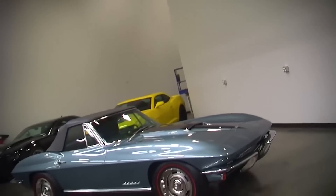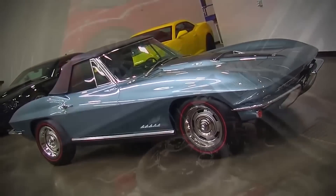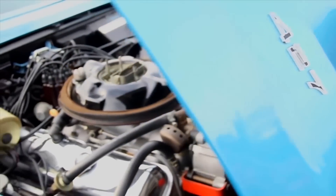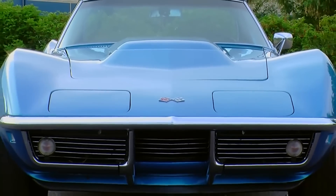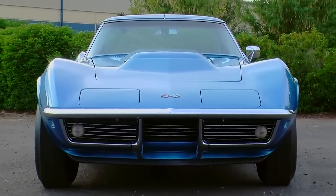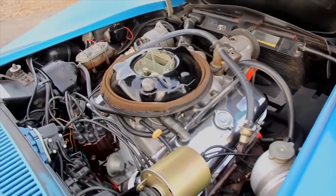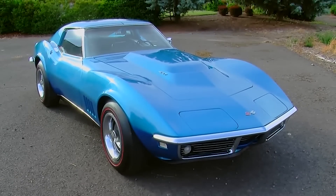Certain engines have become legendary just by the name of their code, and this next one is certainly one of them — we're going to take a look at the RPO code L88 for the 427 Corvette. The L88 Corvettes are very special cars; they're underrated on their power levels, as many dyno facilities proved these things turned out more power than factory rated. They were the closest thing to a race car Chevrolet would sell to the public. You can see more of this car in episode number 117 of Muscle Car of the Week.